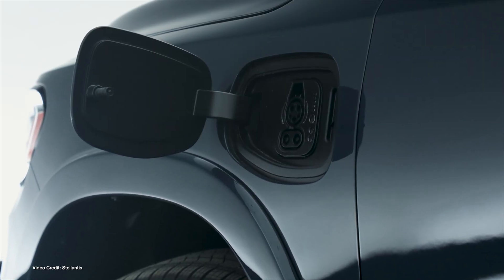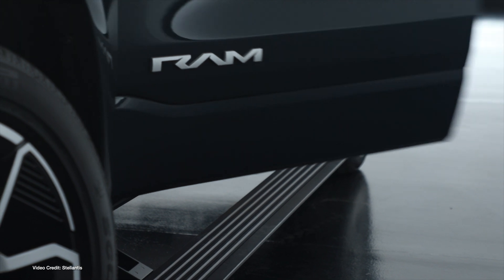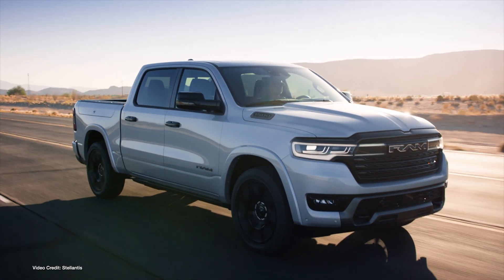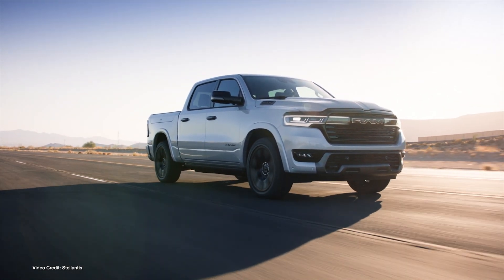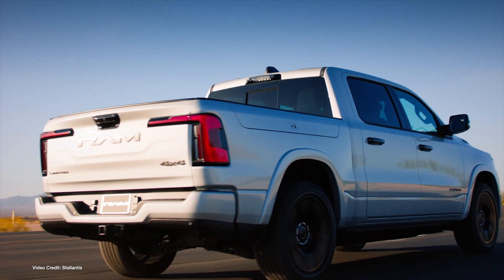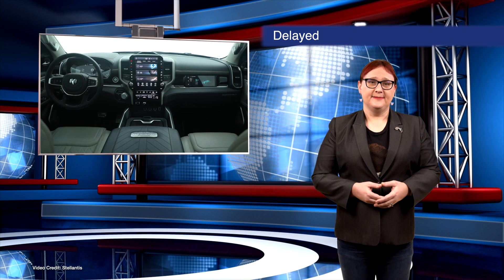After warning that it might delay the launch of its first electric pickup in the form of the Ram 1500 REV, Stellantis has done just that, pushing back the truck's debut until sometime next year. First unveiled in concept form at CES nearly two years ago, Stellantis has been promising the Ram 1500 REV would dominate the market and has since unveiled a range-extended variant called the Ram 1500 Ram Charger. Analysts in the industry are suggesting the final decision to delay was prompted by the results of the US federal election and the likely cancelling of all US tax incentives for EVs. Stellantis says we should now expect the official launch sometime next year.